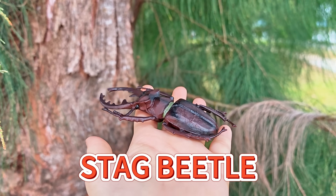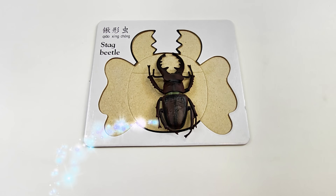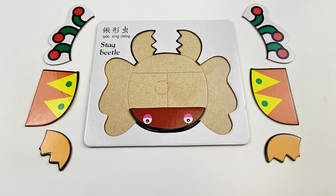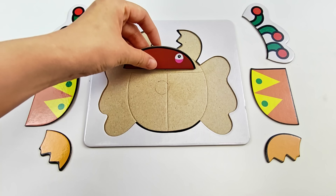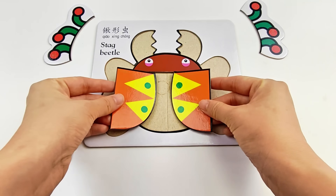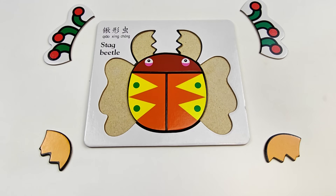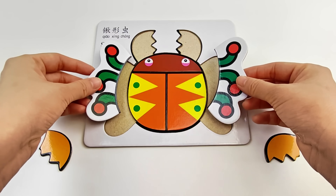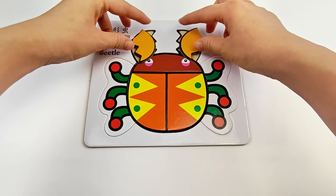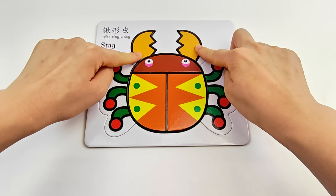Should I put this piece here? No! It should go on top! Putting the eyes down there is so silly! Let's try these two pieces. Uh-oh, wrong! Now they fit perfectly! Yes, that's right! Lastly, the big jaws. Oops, not right. Let's turn it around. Yes, well done! Stag beetle!